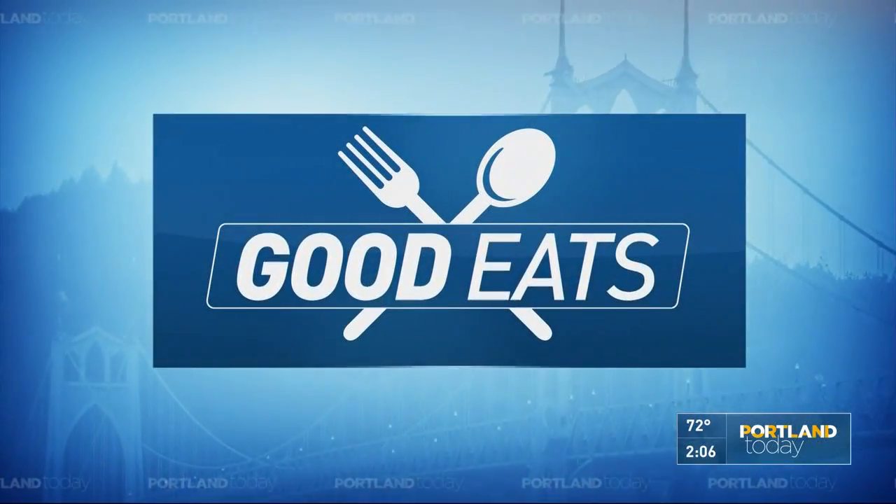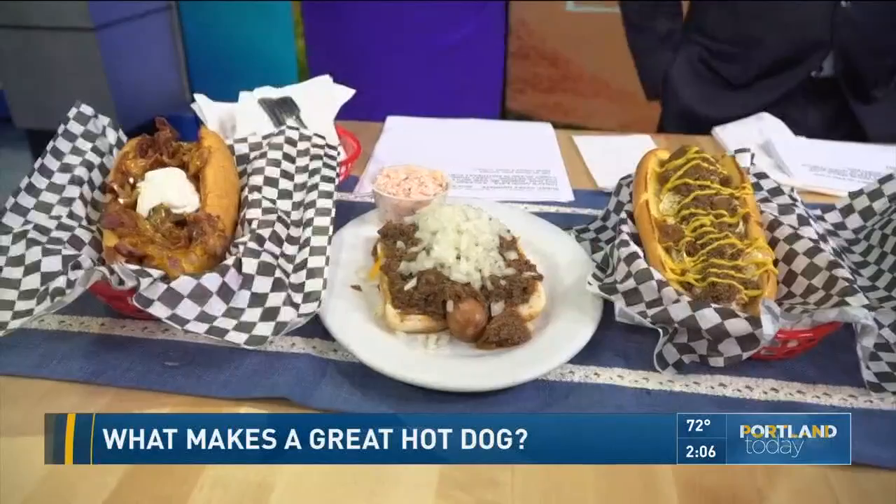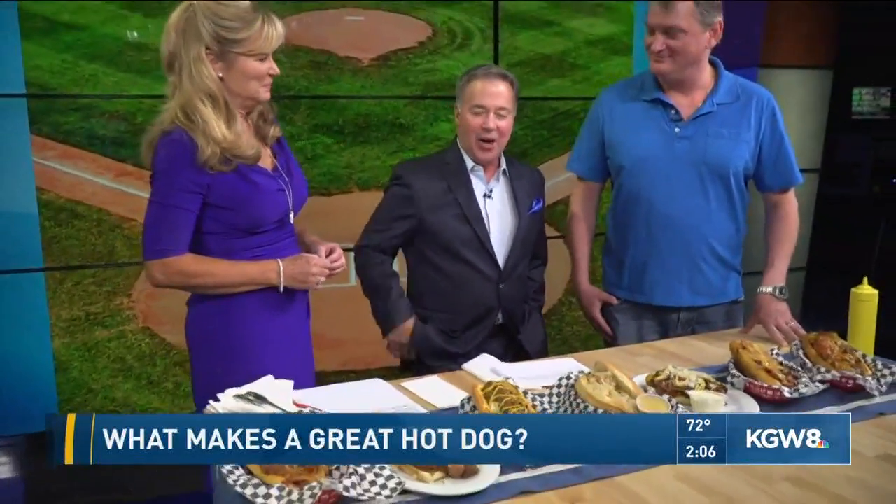Great stuff out there. Hey, in today's good heat, it's a classic stadium snack — the hot dog. Joining us in the studio is Casey Hogreif of Nick's Famous Coney Island Dogs. They're in southeast Portland, off of Hawthorne.